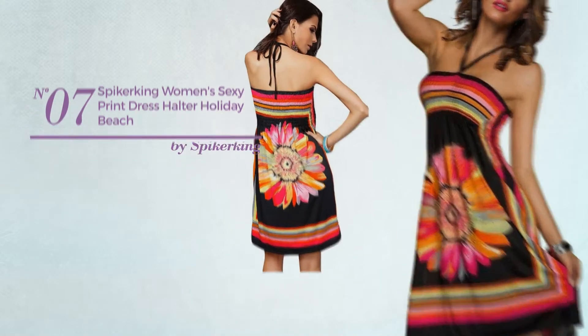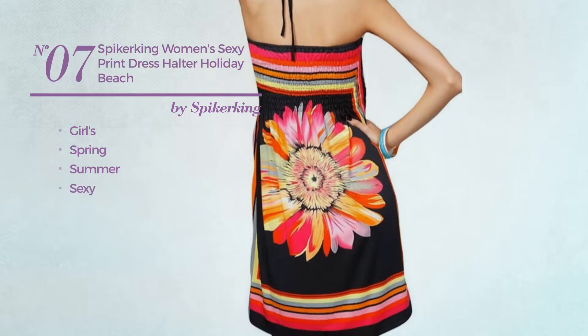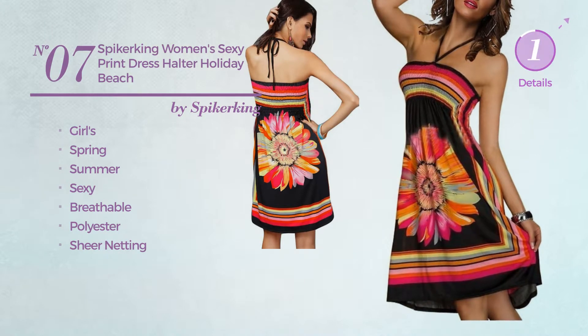Number 7: a girls spring summer dress featuring a sexy design produced with breathable polyester adorned with sheer netting. Available in 4 more colors.